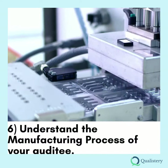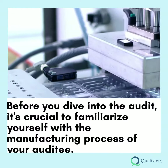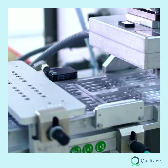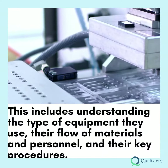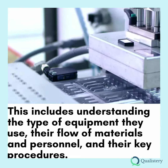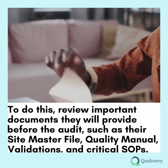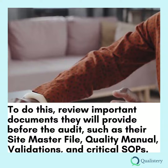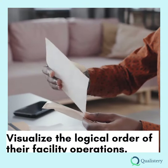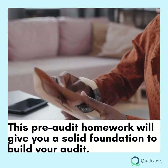Tip 6: Understand the Manufacturing Process of Your Auditee. Before you dive into the audit, it's crucial to familiarize yourself with the manufacturing process of your auditee. This includes understanding the type of equipment they use, their flow of materials and personnel, and their key procedures. To do this, review important documents they will provide before the audit, such as their site master file, quality manual, validations, and critical SOPs. Visualize the logical order of their facility operations. This pre-audit homework will give you a solid foundation to build your audit.